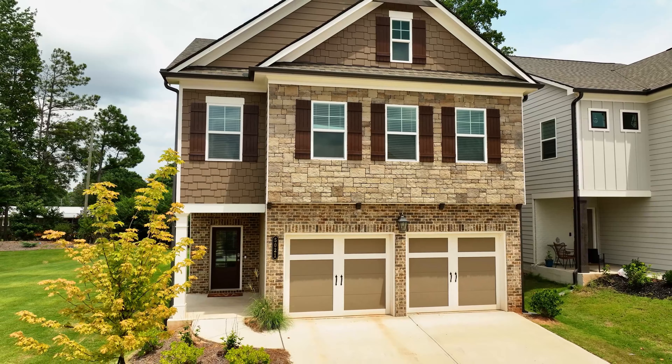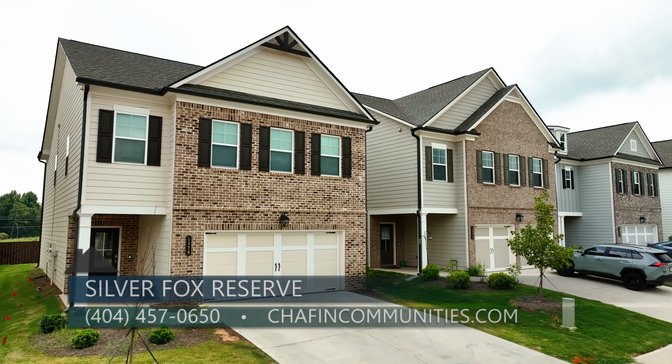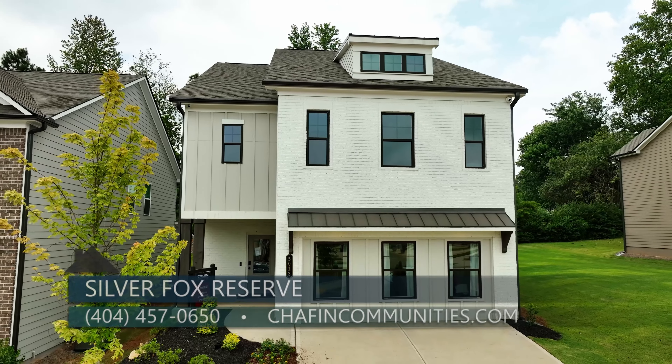So Susan, tell us a little bit about availability and if anyone wants to learn more about Silver Fox, what should they do? We actually have two move-in ready homes that can close within 30 days and another 28 homes available. You can visit our website at ChaffinCommunities.com or you can call me at 404-457-0650.